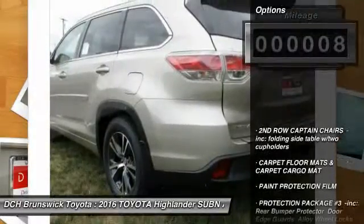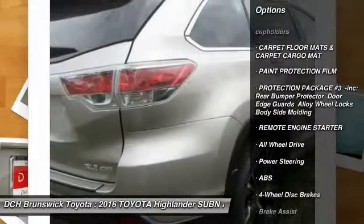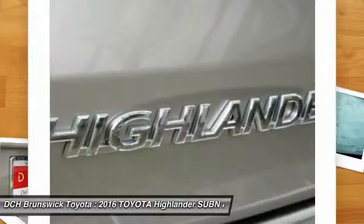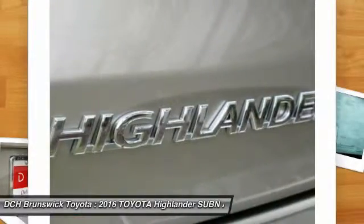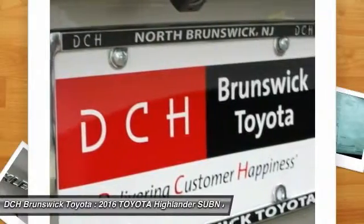Here are some of this vehicle's great options: steering wheel audio controls, navigation system, anti-lock braking system, all-wheel drive, power liftgate, Bluetooth, moonroof, leather-wrapped steering wheel, adjustable steering wheel, and power steering.